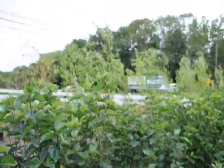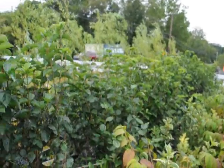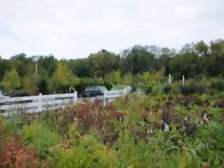We're along a real busy road here. This is Route 313 — we're in Fountainville, PA. And as you can see, we have a lot of plants, trees, and shrubs here at the nursery besides the Blue Muffin.